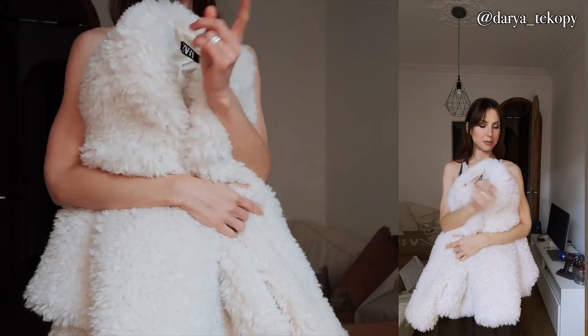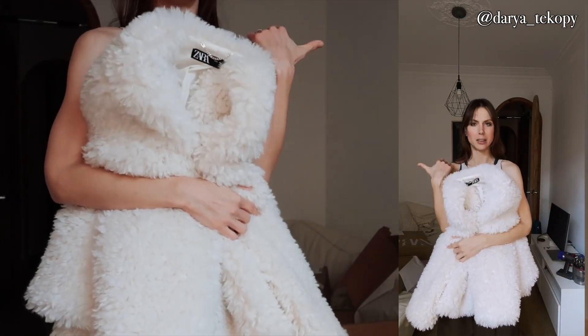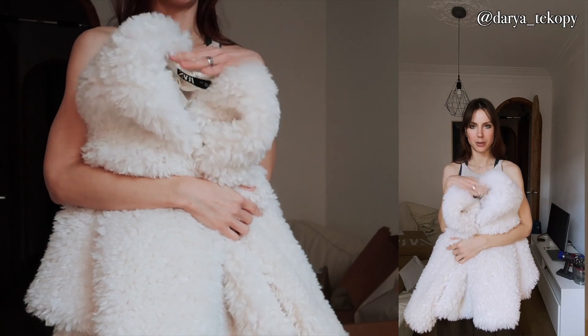This one I'm definitely gonna keep. I'm gonna think about the blazer — I'm gonna try it with the trousers. I also ordered trousers but this one I wanted.